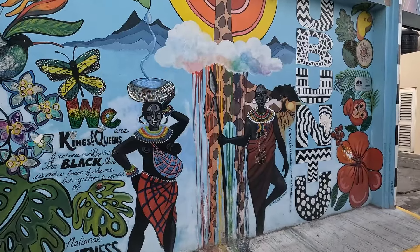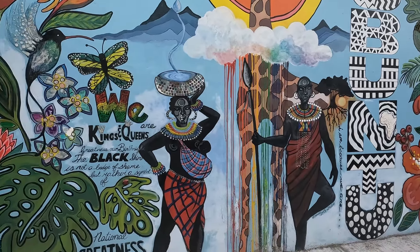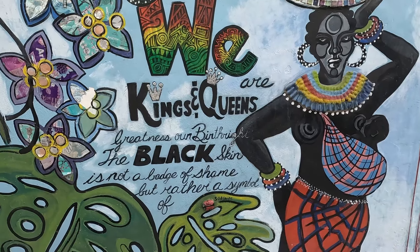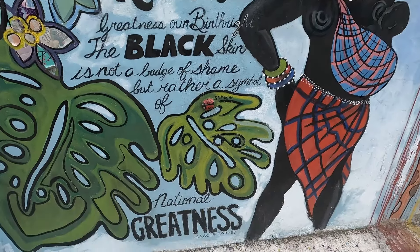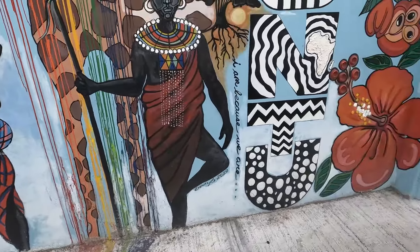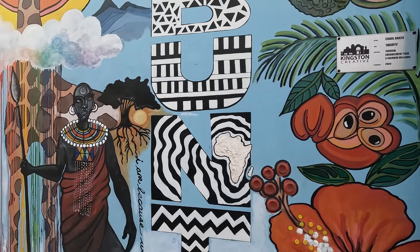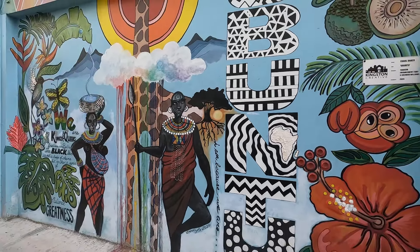If you notice, this piece seems to have a kind of African theme — there is a giraffe and persons dressed in traditional African wear. It says: 'We are kings and queens. Greatness is our birthright. The black skin is not a badge of shame but rather a symbol of national greatness' — and that's a quote from Marcus Mosiah Garvey. I think this piece is called 'Ubuntu' and the artist is Charl Baker, created in 2020.